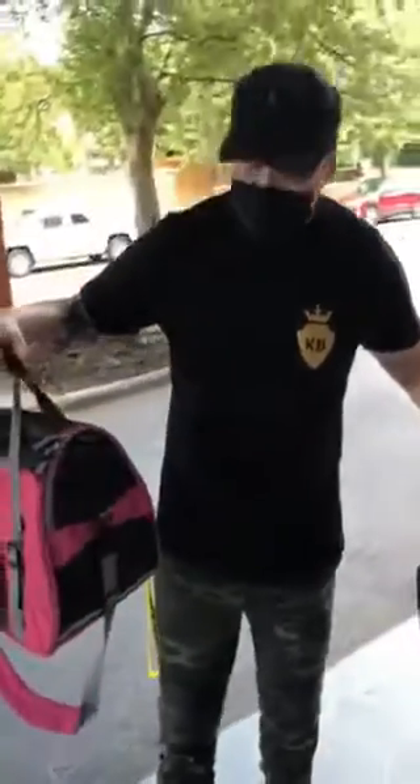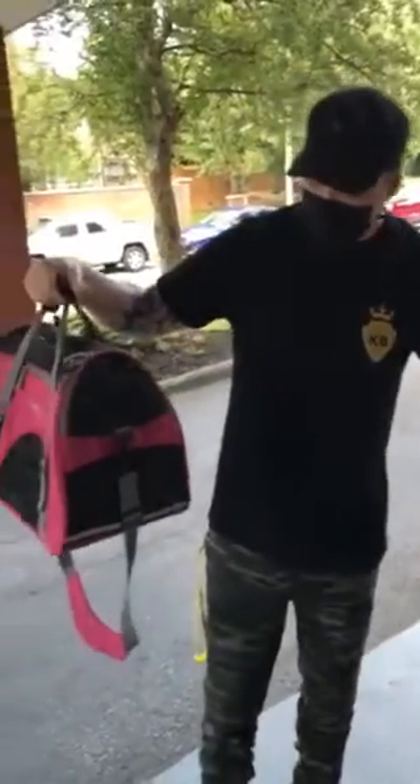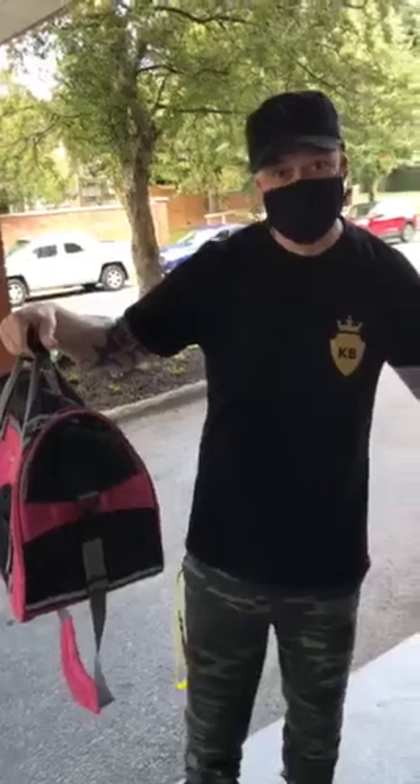Aura loves her bag so much. Every time she sees us getting ready, she gets the toy she wants to bring and puts it in the bag, and then she gets in the bag and waits. That's how excited she is about these bags.